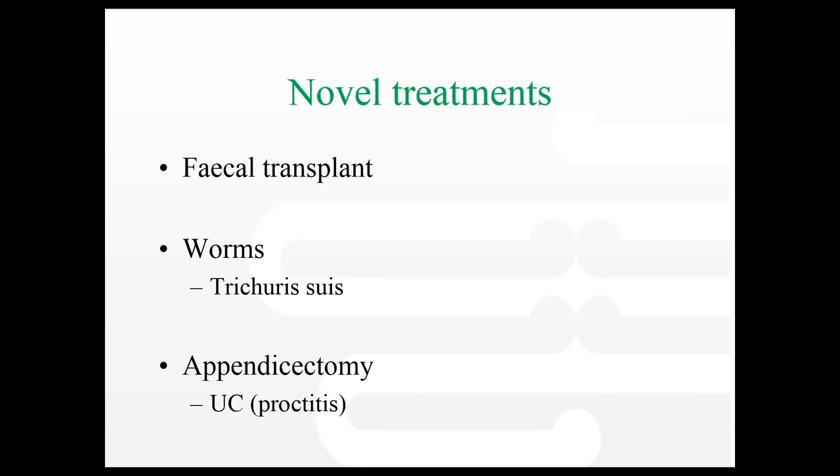In fact, today I sent a patient for an appendectomy for this very indication. She came up from Tauranga and was at her wit's end with terrible proctitis despite lots of medications and side effects. What I said to her is: you've really tried the different medications available. Your options now are a colectomy or you could try an appendectomy based on some very early data. An appendectomy is a very safe, easy operation, and if it's not effective, we'll go on and do a colectomy in the future.